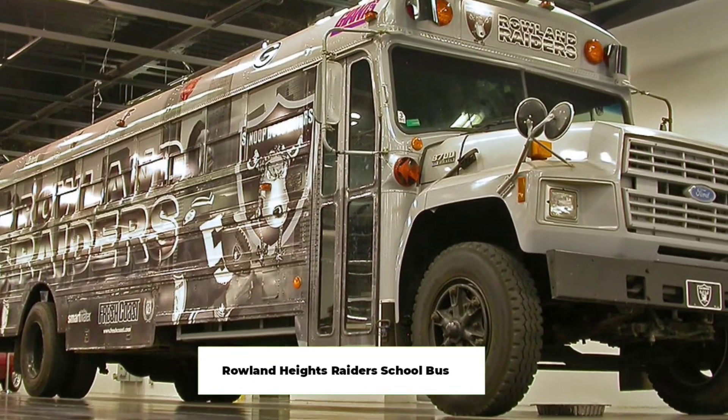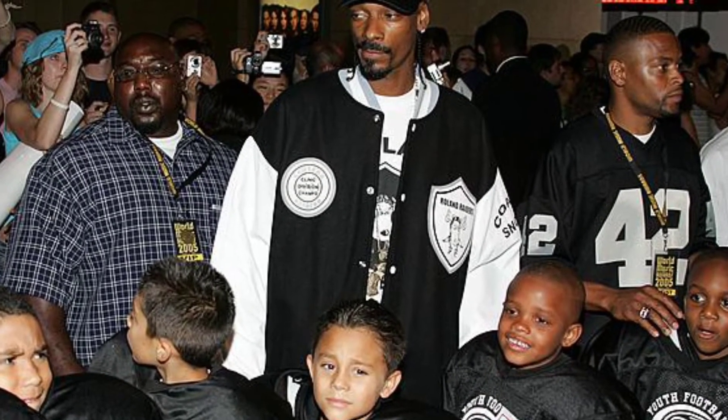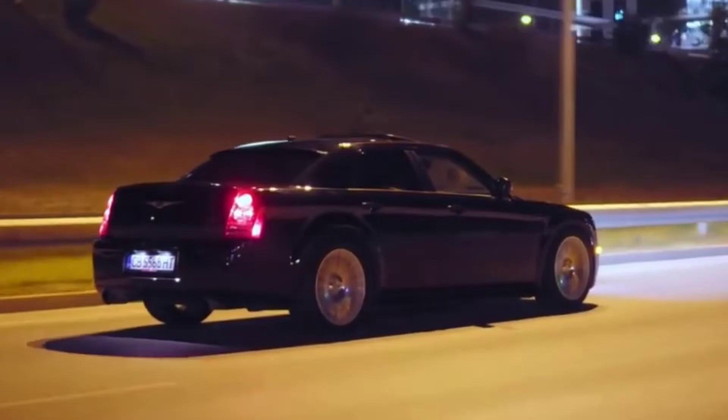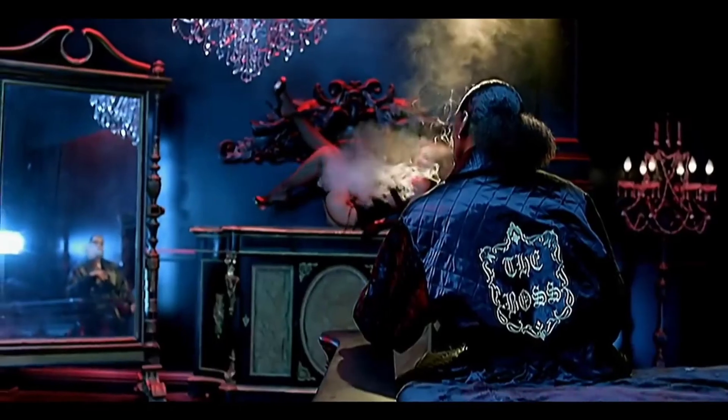Roland Heights Raiders School Bus. Snoop Dogg is an avid sports fan. He admires and aids football teams in the area but also coaches his own Snoop Youth Football League. This is a school bus he customized for the Roland Heights Raiders. The exterior has a custom paint job representing the team and showing their spirit, while the inside has plush seating for safety and comfort. They also have televisions in each row for entertainment and learning opportunities. And that's all for this video — hope you enjoyed it, thanks for watching.